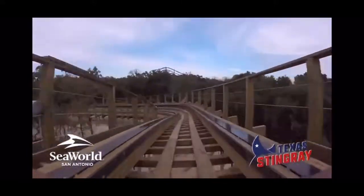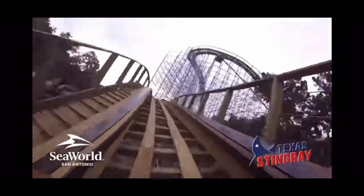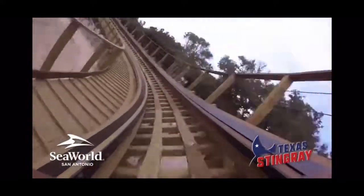After this, the ride really begins to lose momentum. You hit a very shallow airtime hill before a 180-degree turnaround that sends you right through another very weak airtime hill. This may be remedied as the ride breaks in and runs a bit faster, but only time will tell.